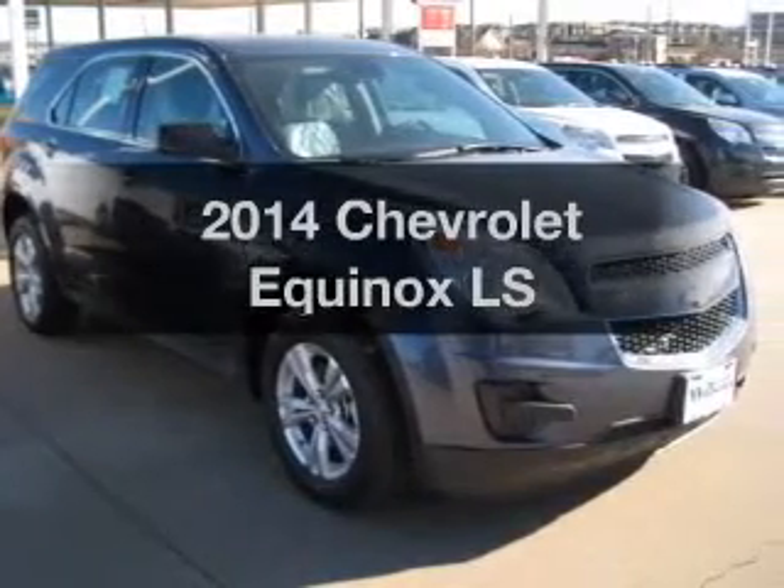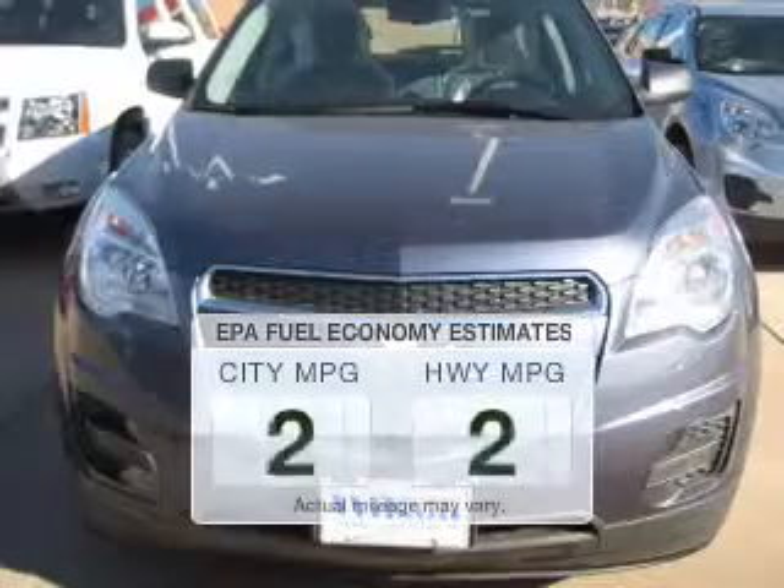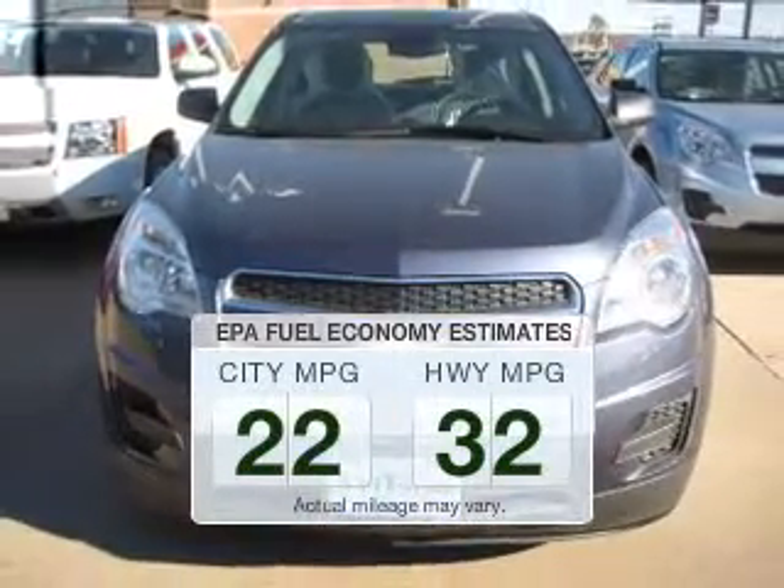Check out this 2014 Chevrolet Equinox. This is the set of wheels you've been looking for. Better gas mileage means better long-term driving, and this ride delivers with a great low fuel consumption rate.